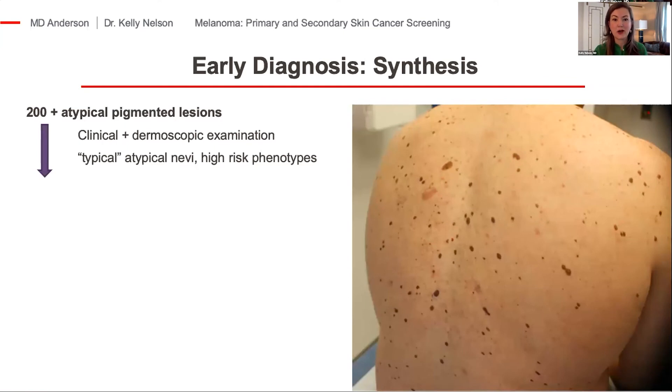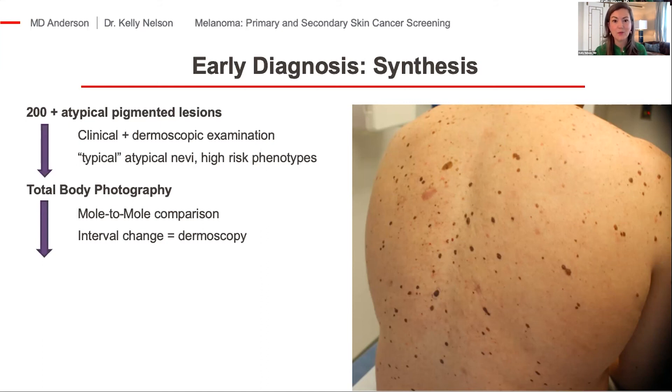The typical gold-star patient for my practice has hundreds of moles with a broad variety of appearance. When I'm taking care of these patients, I'm looking them over to determine what's their ugly duckling — what are the outliers from their typical atypical nevi. I use both my clinical examination and dermoscopy to sort what's okay and what's not. Total body photography is enormously helpful, and I'm comparing mole to mole from the patient to the photograph to determine what's changed. Anything that's changing, I examine carefully with dermoscopy to determine if it's an expected change or whether there are features concerning for melanoma.